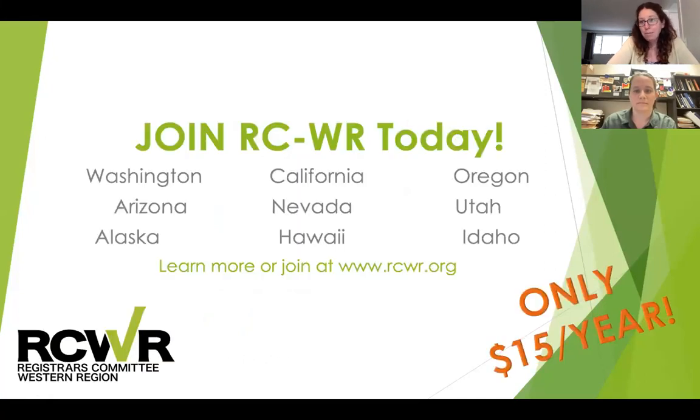If you are not a member of RCWR, please consider joining. Membership is only $15 a year, and as our regional affiliate of CSAAM, we not only are providing these awesome webinars all year, but we're looking forward to future in-person events as well. We send out a weekly job listing email and have a quarterly newsletter filled with great articles. We have stipends available to apply for regional and national conferences. For more information about joining or to sign up today, you can go to RCWR.org.